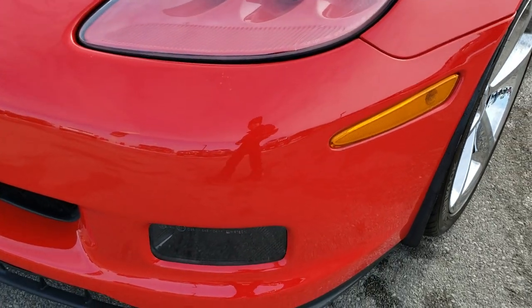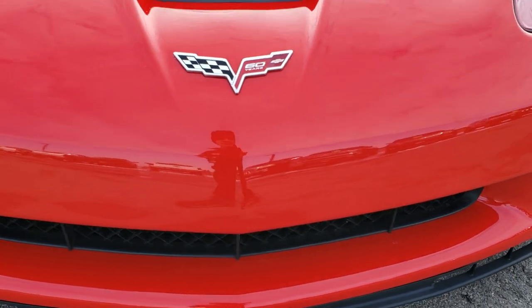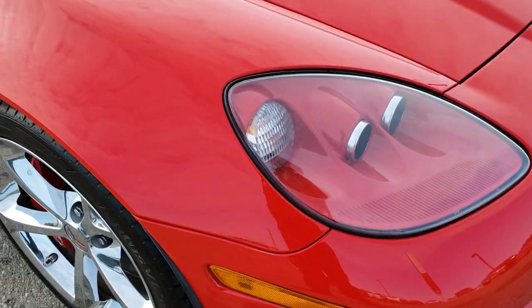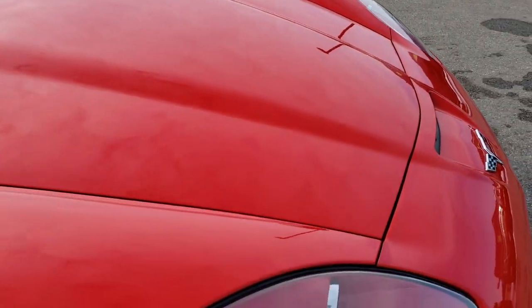HID headlamps, factory fog lights. The front bumper is in excellent shape. This vehicle has the 6.2-liter V8 LS3 motor, which pumps out 430 horsepower.